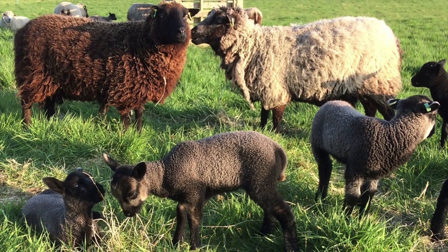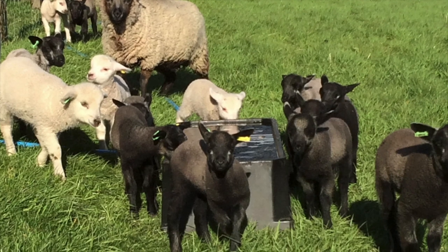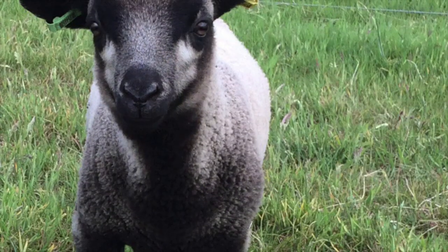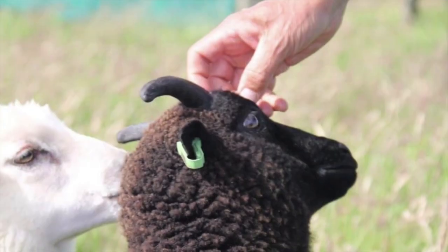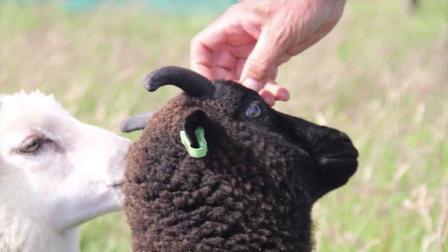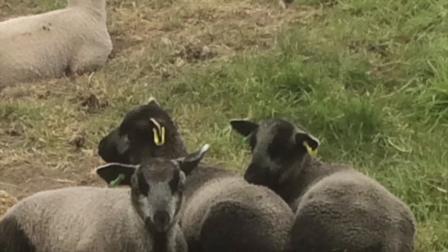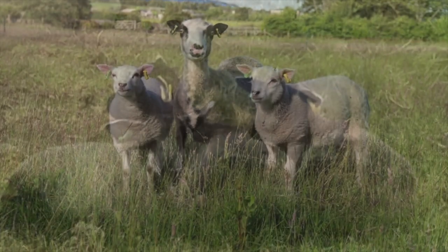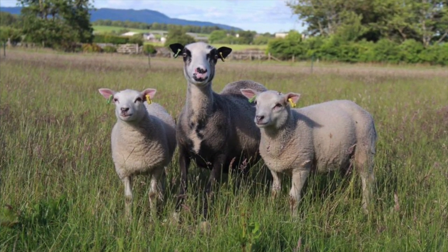Shetland ewes can be stocked at a higher rate than larger breeds and can be crossed with terminal sires including Beltex. Shetland ewes are very efficient, with those rearing twins able to rear twice their own body weight in lambs. Iris's triplets kept up with the twins in size and Kerry produced great Beltex crosses for us.